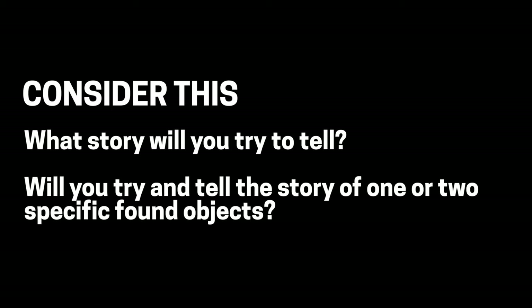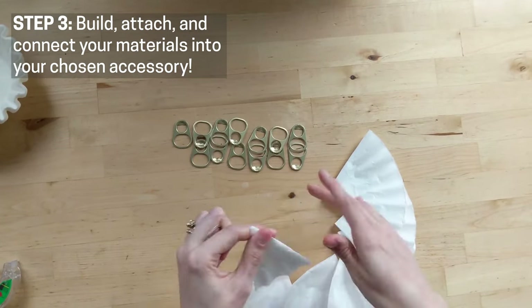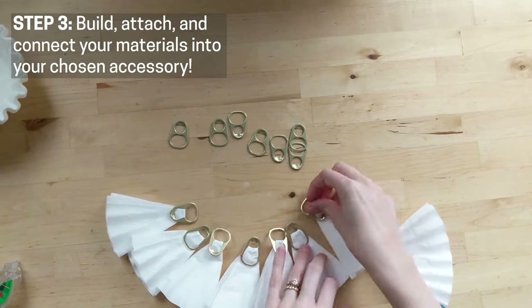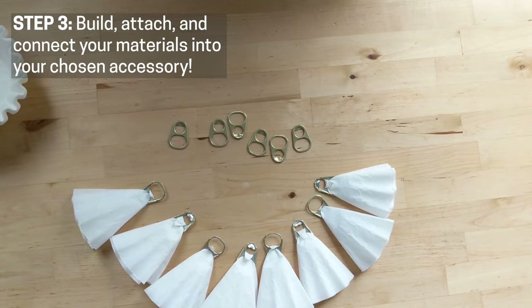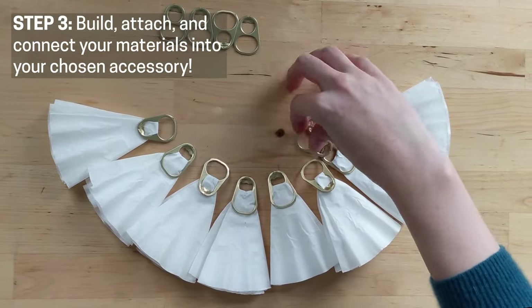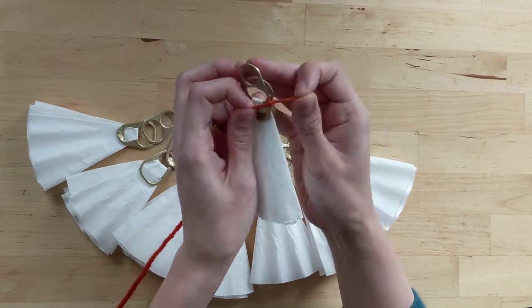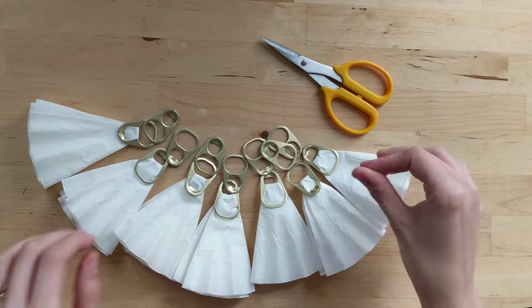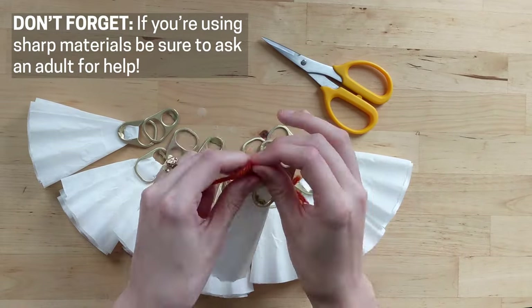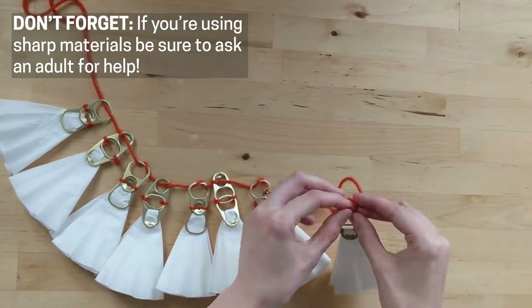Step three: build, attach, and connect your materials into your chosen accessory. Once you know what you want to design, start to attach your materials together to create one cohesive piece. Maybe you'll do this with string or yarn, maybe you'll use tape or glue, or maybe you'll discover an entirely new way to bring your design to life. Don't forget, if you're using sharp materials to build your design, always be sure to ask an adult for help.